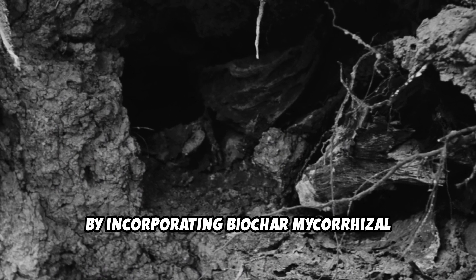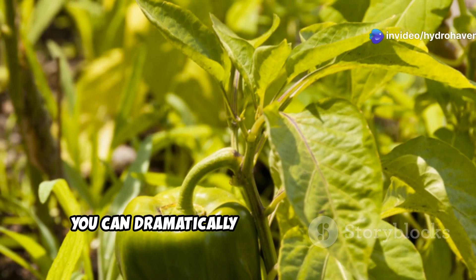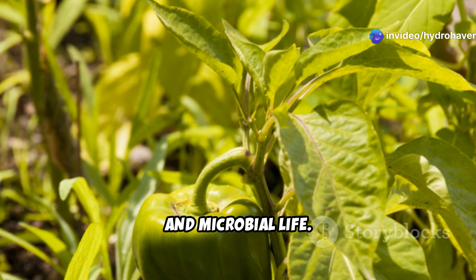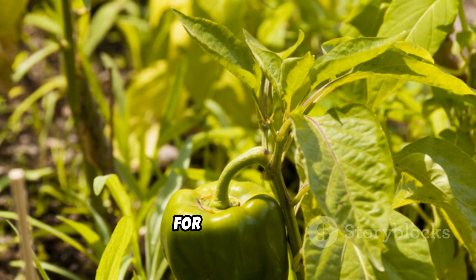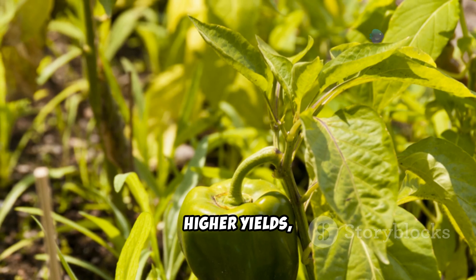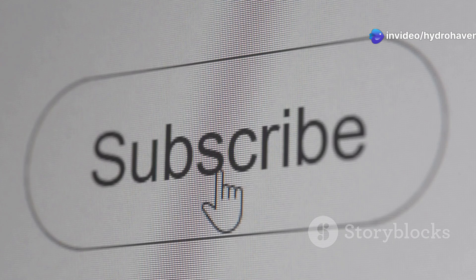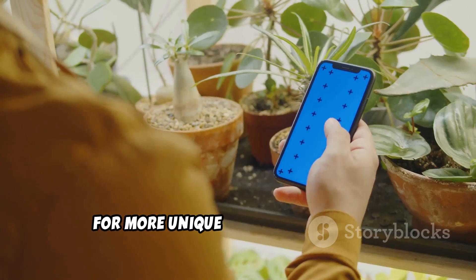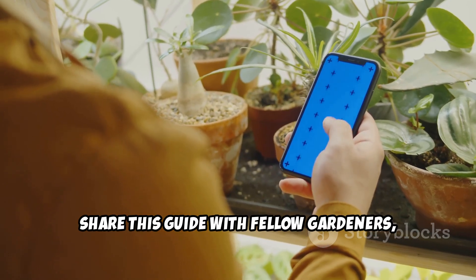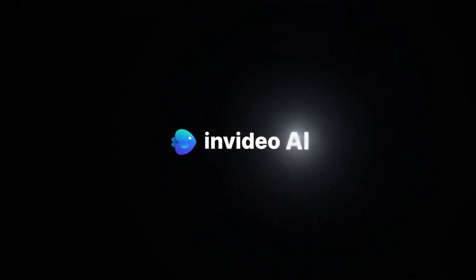By incorporating biochar, mycorrhizal fungi, fish hydrolysate, rock dust, and molasses into your soil, you can dramatically improve its fertility, structure, and microbial life. These unexpected soil additives work with nature to create a thriving environment for your plants, leading to stronger growth, higher yields, and healthier soil for years to come. If you found these tips helpful, don't forget to subscribe to Hydrohaven for more unique gardening insights. Share this guide with fellow gardeners and let's keep exploring the fascinating world of soil health together.